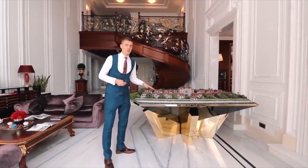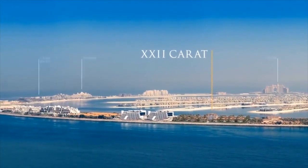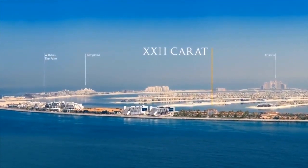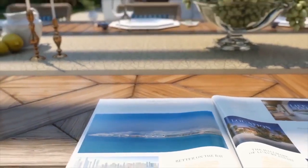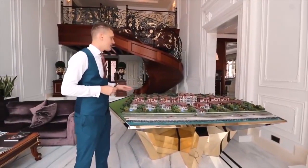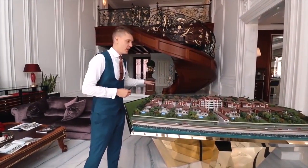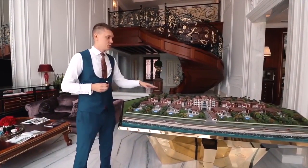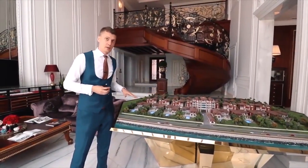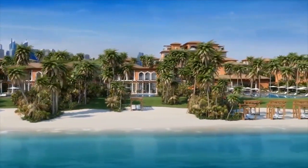We have a very good location here because we are almost at the end of the Crescent, and on each side of the project there are five-star hotels. As we are at the end of the Crescent, there will always be very clean water on the beach and you will have a lot of privacy here, because there won't be much traffic in this part of the Palm. In 22 Karat we have six beachfront villas and they are the biggest ones.